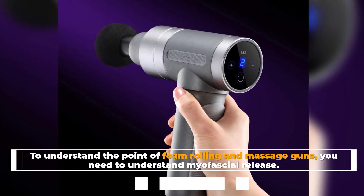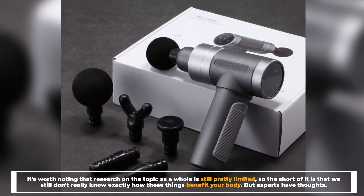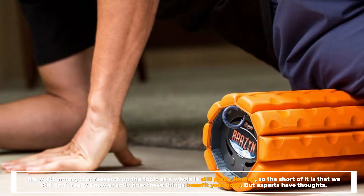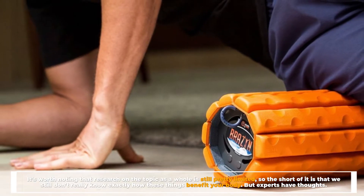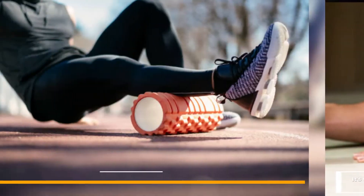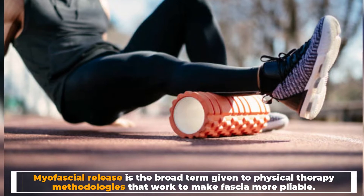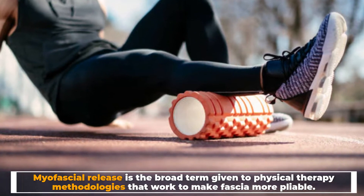It's worth noting that research on the topic as a whole is still pretty limited, so the short of it is that we still don't really know exactly how these things benefit your body. But experts have thoughts. Myofascial release is the broad term given to physical therapy methodologies that work to make fascia more pliable.